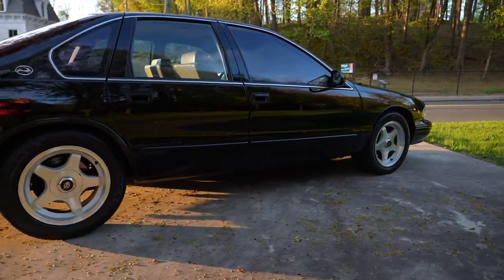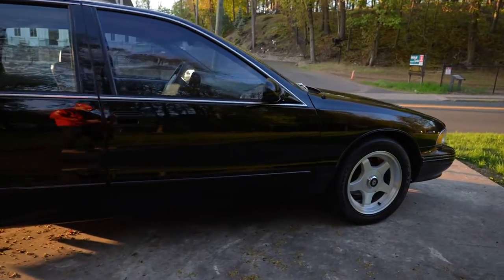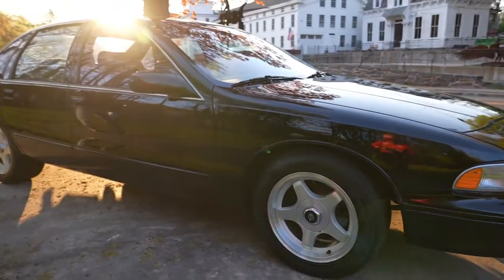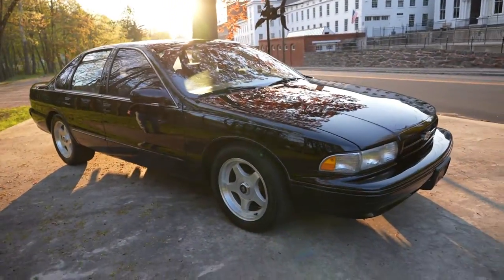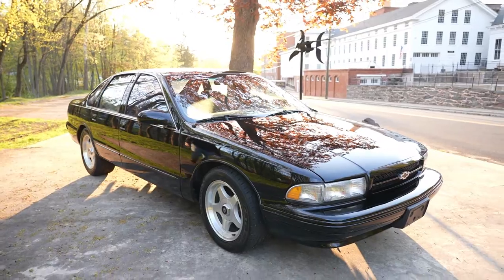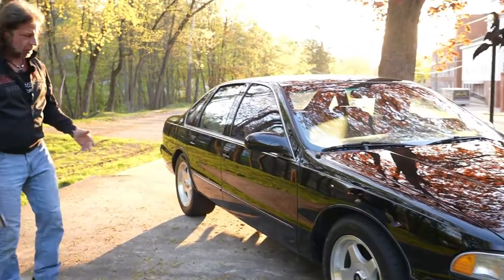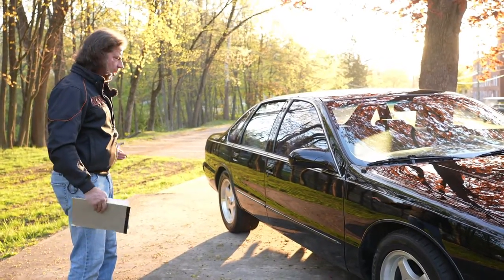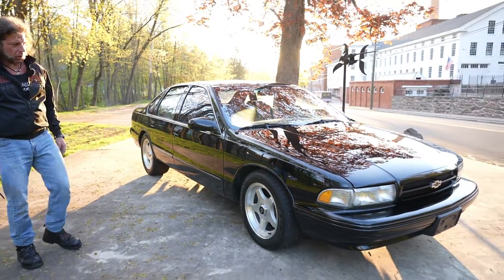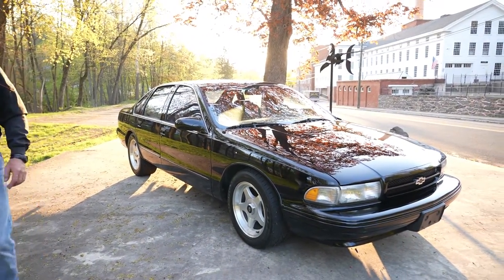Why are these cars worth so much? It's the last of the American muscle cars. It's the only four-door SS ever made. They're highly collectible, extremely durable, and this one's been stored indoors since new — never sat out in the rain. It's all original paint, original rims. This car is 100% original. They're only original once, and it's been well-maintained since new. It's a stunning piece.